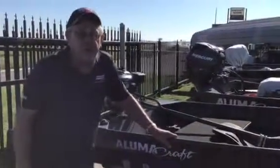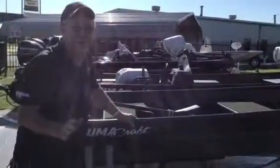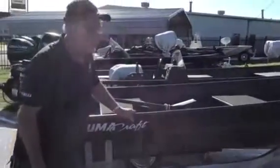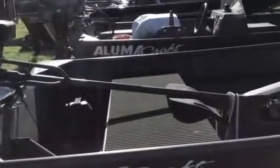Hey everybody, it's Allen at Marine Land Boating Center, Waco, Texas. I want to show you this ultimate fishing boat that's priced in the money — I'm going to make you a deal on it today, good for the month of June. It's a 2018 Lumicraft 1236 with a 6.5 PPF mud motor.